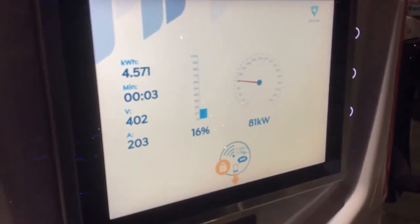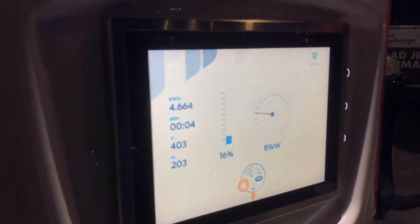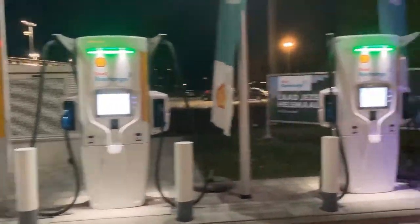If we look at these power units, the amps are going back up again — do you get it? I'm curious if in the future Shell will just offer more power, because they expect more powerful vehicles in the future. Who knows.